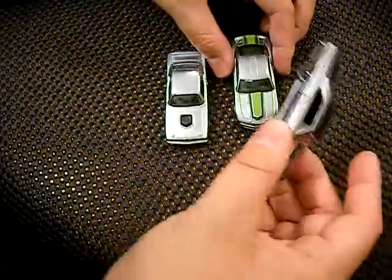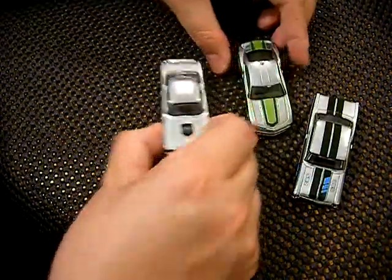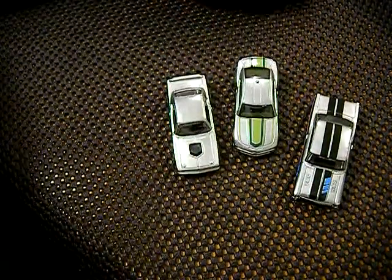So that's the Nova, Camaro, and Cuda — three awesome cars, the first three that I've unboxed for this channel.